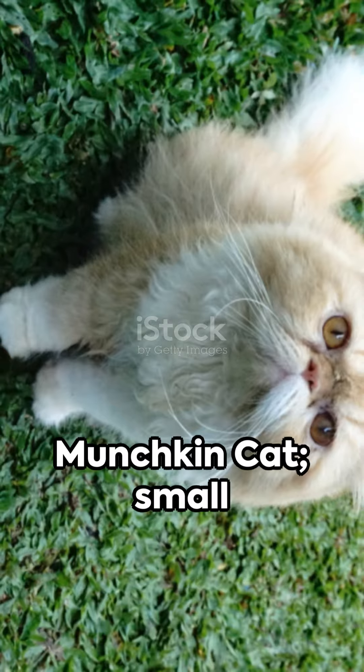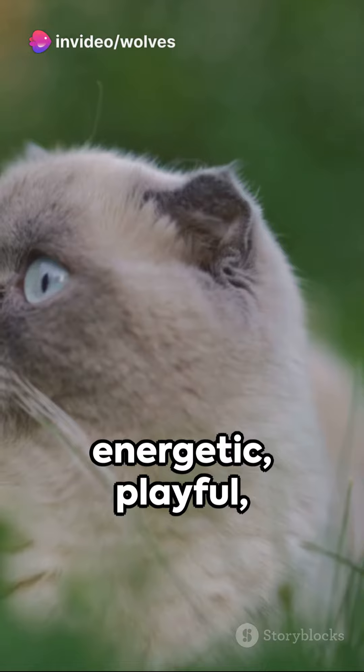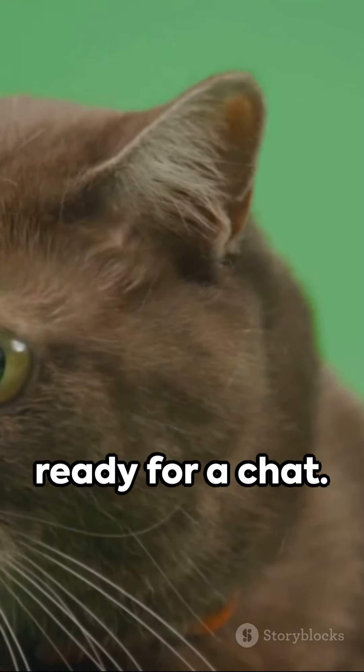Then we have the munchkin cat, small but mighty, with an energetic, playful and friendly demeanor. Imagine the sleek Siamese with those striking blue eyes, always sociable and ready for a chat.